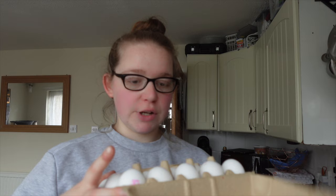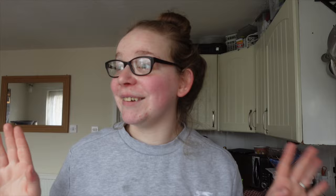I always buy free range unless there's bird flu, when they have to be barn-raised rather than caged. So I've got 15 eggs. It's suddenly got very dark, it's going to tip it down — I'm so glad I got in when I did. Some cheese puffs for the kids.